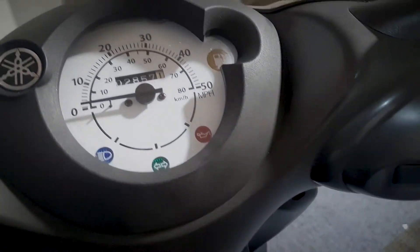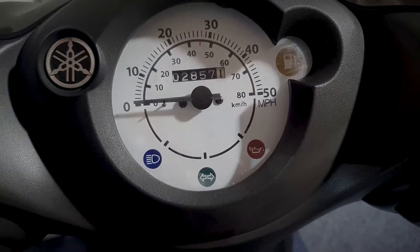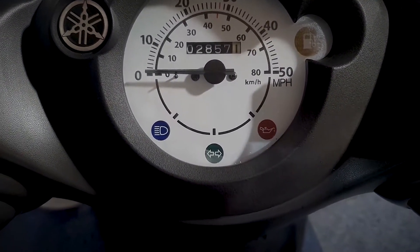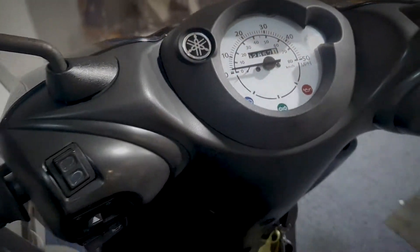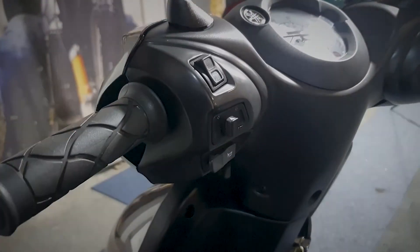Let's have a quick look at the dash now for this Yamaha. As you can see it's showing 2857 miles on the clock. I'll just quickly show the rest of the dash and the bars and buttons.